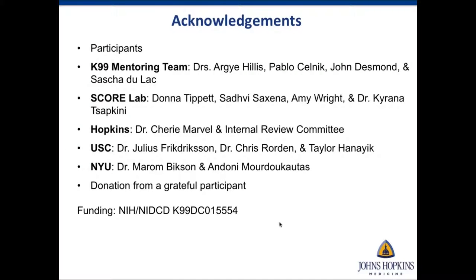I would like to thank all my participants, my K99 mentoring team, everyone from the SCORE Lab, people from Hopkins and the Neurology Internal Review Committee, and Julius, Chris, and Taylor, who were super helpful in sending the device and treatment program and helping troubleshoot issues. I also thank Marom and Adoni for doing the computational modeling study, and a patient donation that helped us obtain all the pilot data.